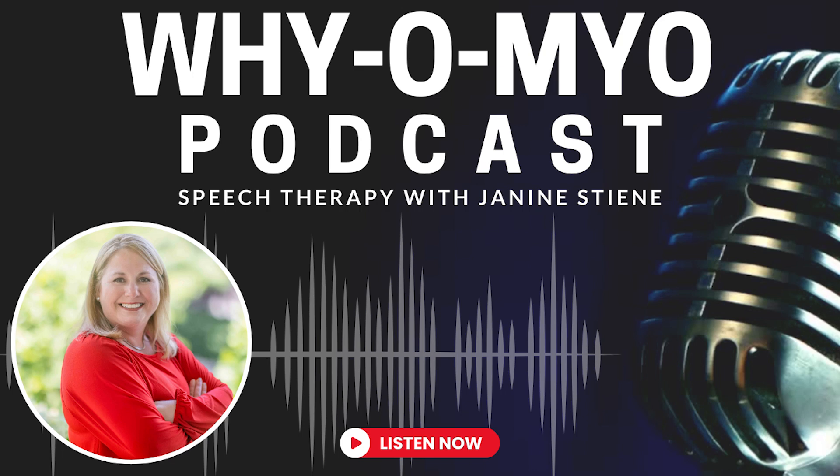Welcome back. It's been so long since I've recorded a YOMIO podcast. I have been very busy working on a new product. We're seeing a lot more dentists, oral surgeons, body workers, chiropractic, massage, craniosacral therapists, and of course us as speech and myofunctional therapists working towards maximizing our patients' airway space.